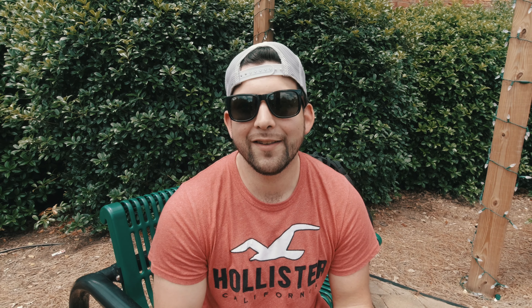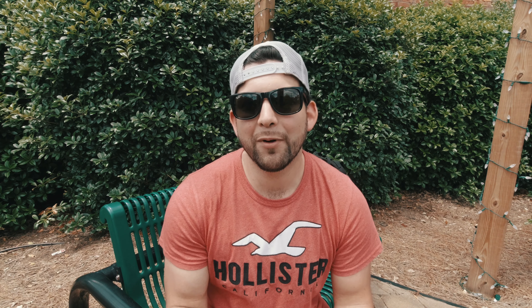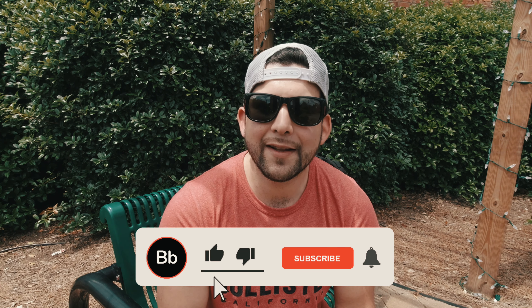Hello everyone, thank you for joining me today. It's a beautiful day outside and there's probably a million other things that you could be doing with your time, but yet you chose to watch this video and for that I'm thankful. If you like this video, please hit that like button. If you want to see more, subscribe and hit that bell notification icon so you are notified when I release new content.